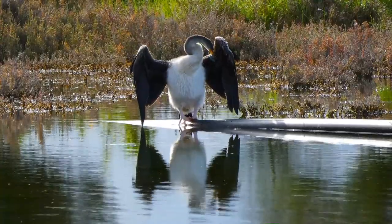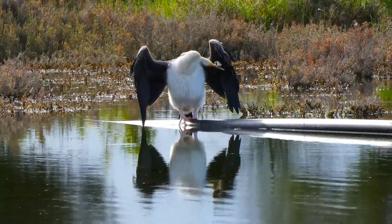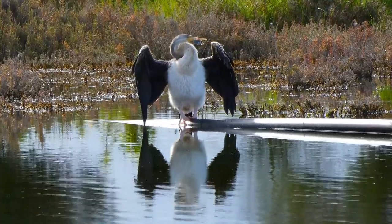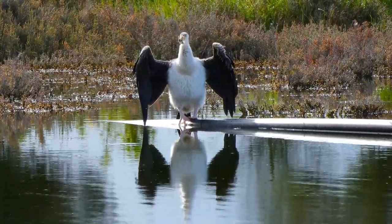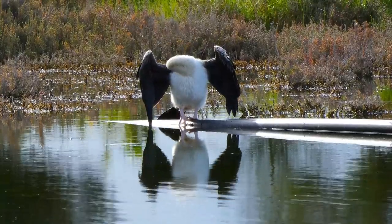When I zoomed in, you can see the beak more clearly. Darters don't have a hook on the end of their beak, whereas cormorants do. Cormorants are more of an ocean-going bird, whereas darters like inland lakes and rivers and things like that.